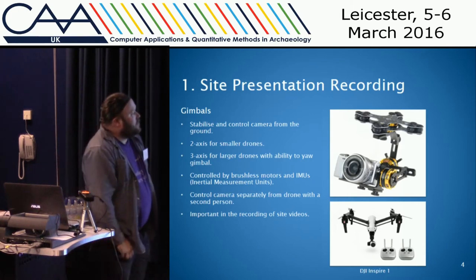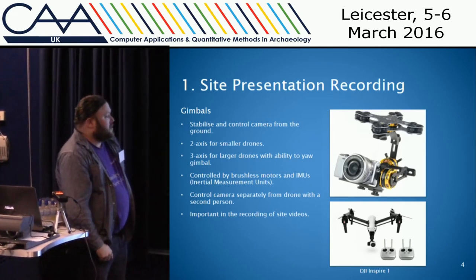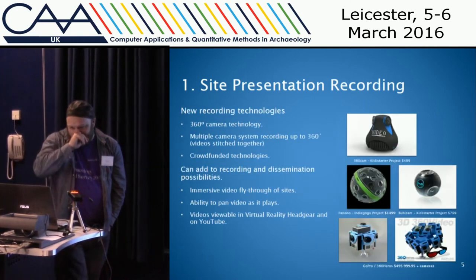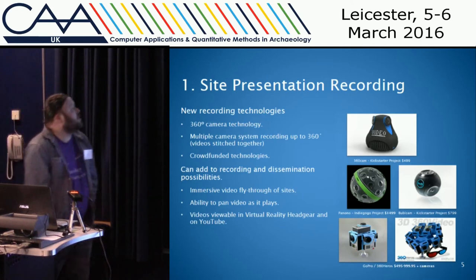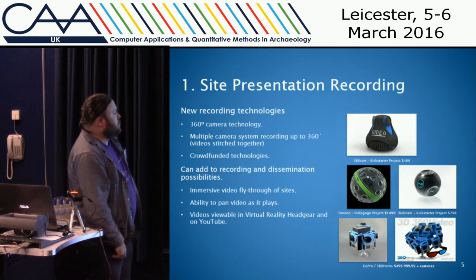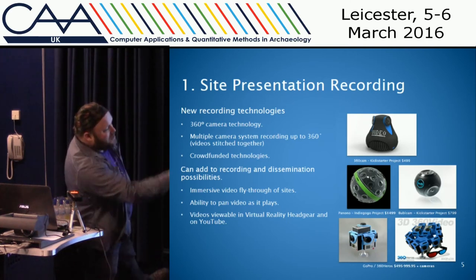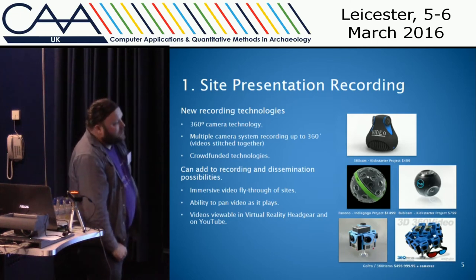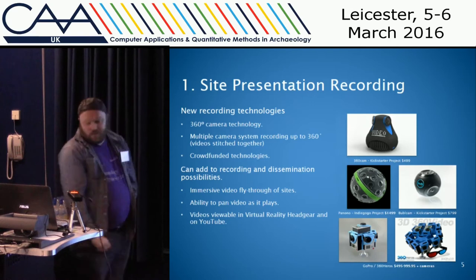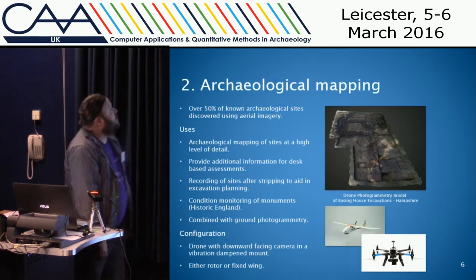You can control the gimbal from the ground on a lot of remote controls, but with the DJI Inspire One you can actually buy a separate controller so one person could be flying the drone while a separate person is recording the video. There's new 360-degree camera technology which can be fitted to drones — some of them are crowdfunded — and there's also the solution of multiple cameras attached to a mount. Videos can be stitched together, and you can record in 3D with quite a few GoPro cameras. You can play these videos in virtual reality headgear and also on YouTube, which now allows you to pan through 360-degree videos.